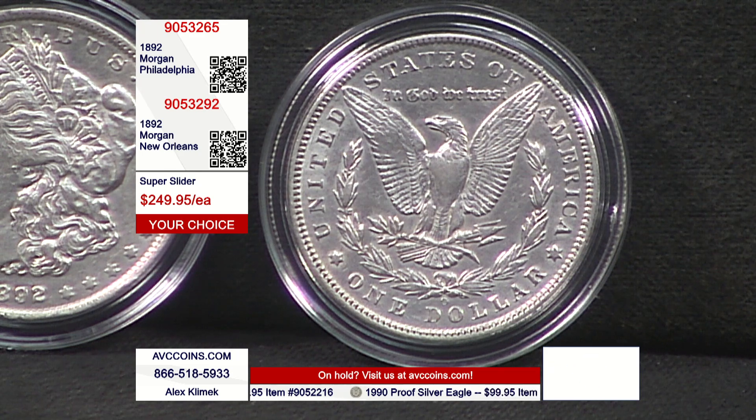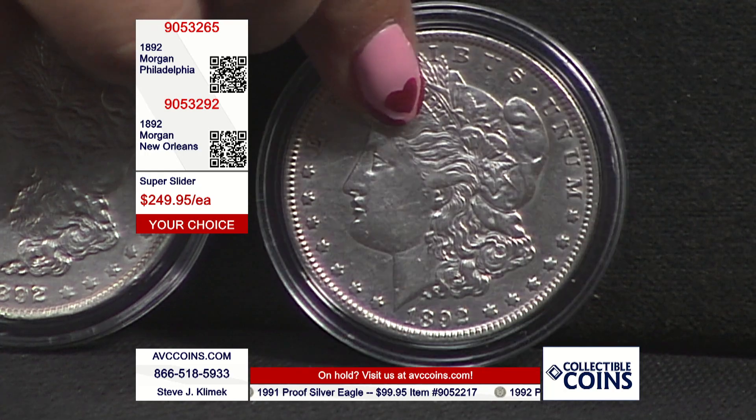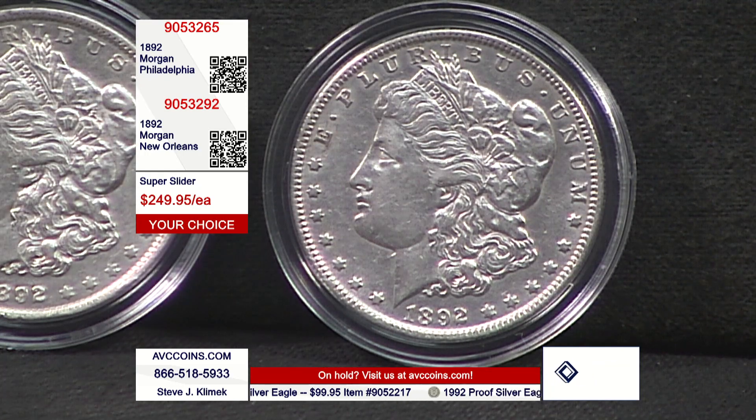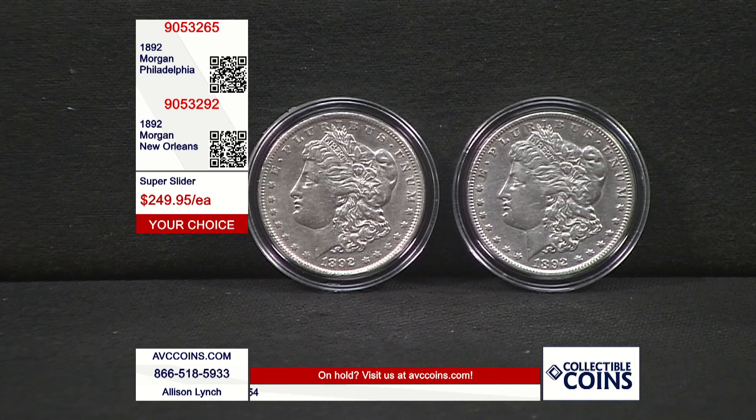Don't forget 1892. If you look at the mintage figures alone, it backs the narrative. The Morgan dollars ranked by mintage — how many were made — New Orleans struck 26 coins, Philadelphia struck 28 coins. We're looking at a coin that ranks number five out of 28 on Philadelphia and number four out of 26 on New Orleans.